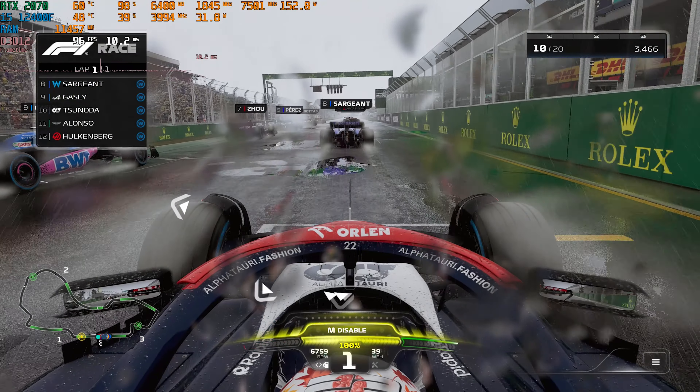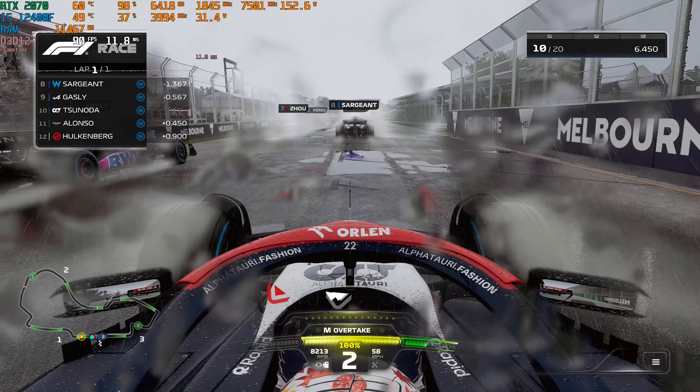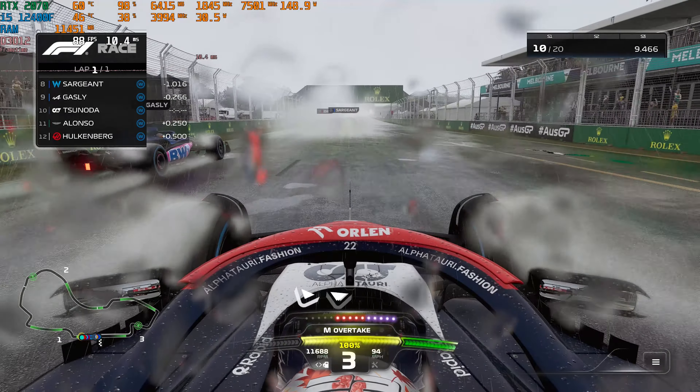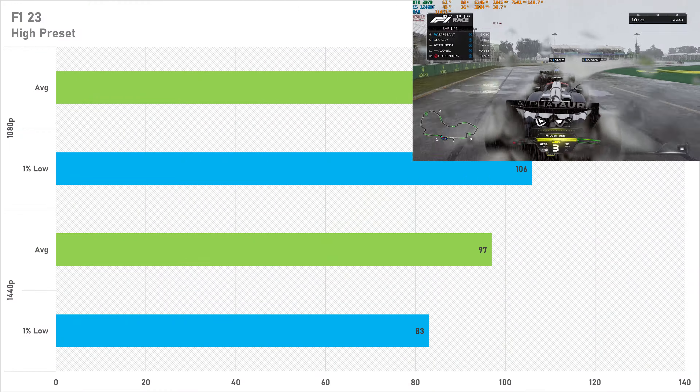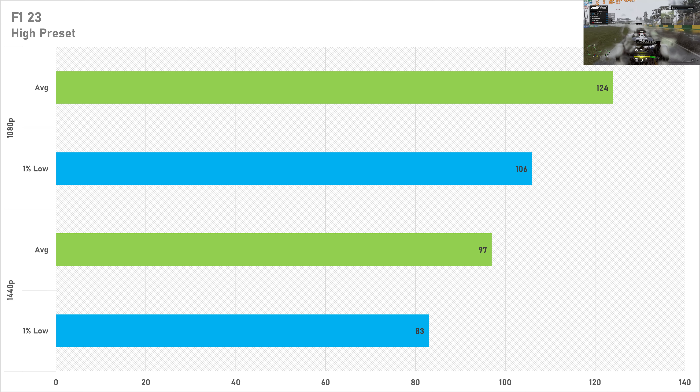Another eSports game on test today is F1 23, and performance on the high preset is okay — 124 FPS on average with 106 FPS for the 1% low at 1080p. In a racing game like F1 you want as many frames as possible, so I'd recommend dropping to medium. At 1440p the average drops to 97 FPS with a 1% low of 83 FPS — not too bad overall, though I'd still recommend a lower preset for F1 23.